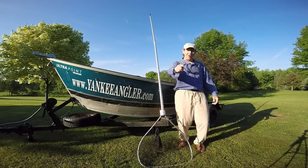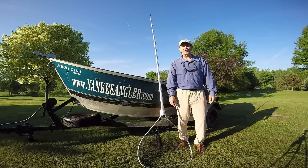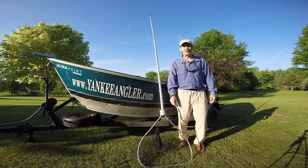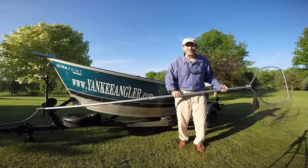Hey folks, welcome back to the Salmon River in Pulaski, New York. I'm Randy Jones with over 30 years of experience as a full-time professional fishing guide. In this complimentary video, I hope it will help you catch more fish.